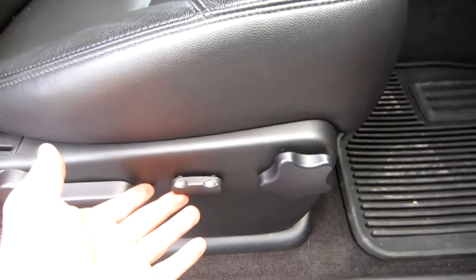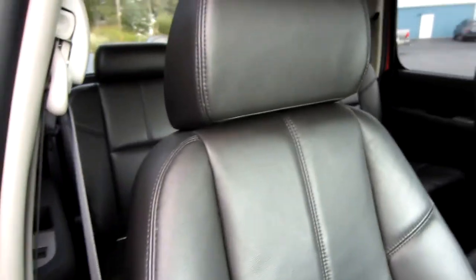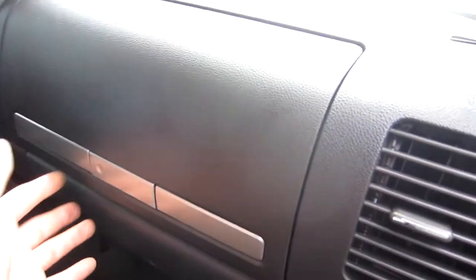The door panel is great. The passenger seat is power, just like the driver's side. These newer trucks have two glove boxes — one here as well as one here.